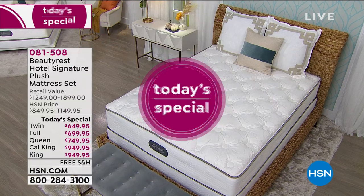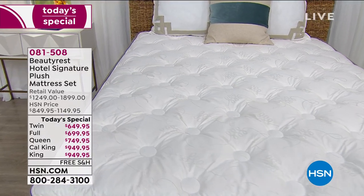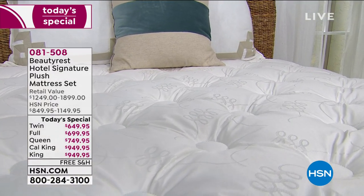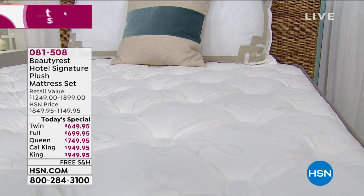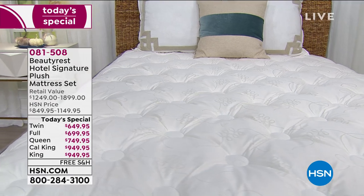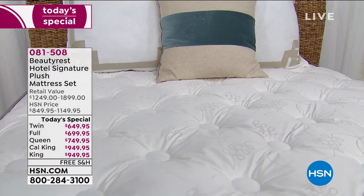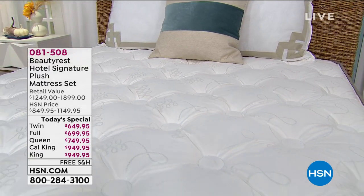Now, let me tell you what's coming up next hour. Envision this: imagine going to sleep every single night like you were sleeping on vacation at a super luxury resort. That's what we have coming up from Beautyrest. They're offering it today only — it's their hotel signature plus mattress set, exclusive to HSN. The only other place that even has it available is what they sell to their important hotel resort partners.